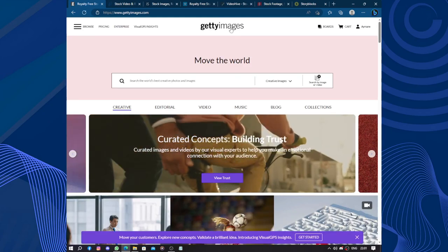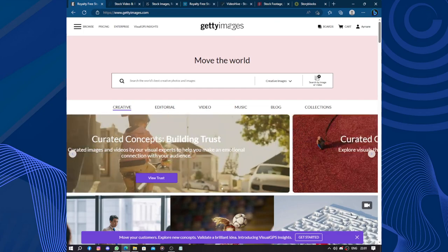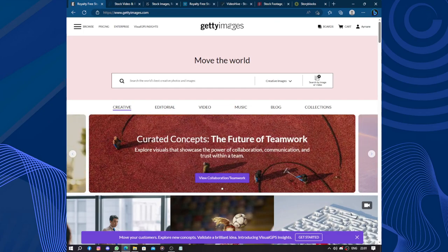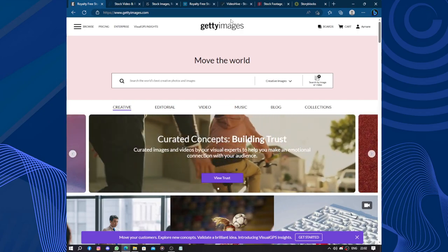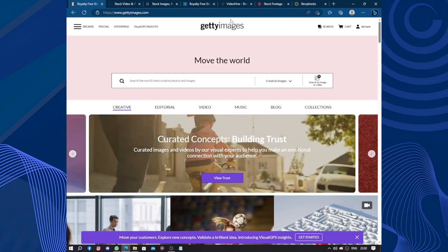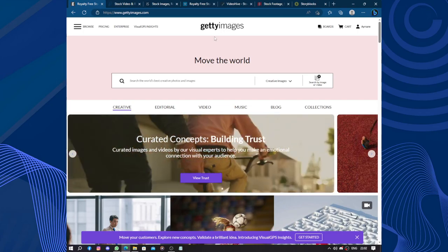The navigation on the Getty Images website is relatively straightforward. The search functionality is robust, enabling users to refine their search with specific criteria such as color, orientation, and file type. Additionally, Getty Images provides helpful metadata and keywords for each image, making it easy to find precisely what you are looking for.